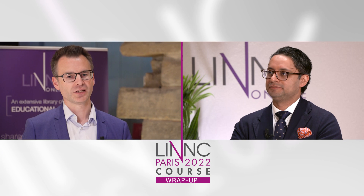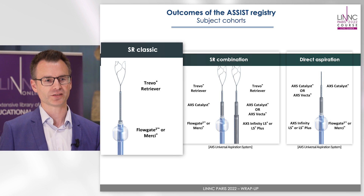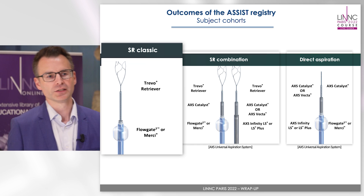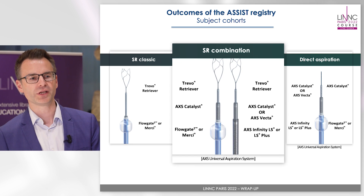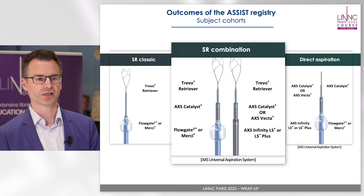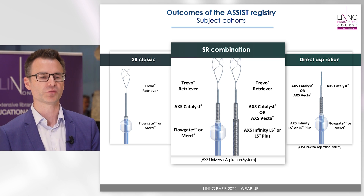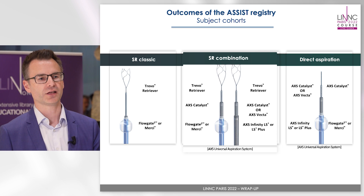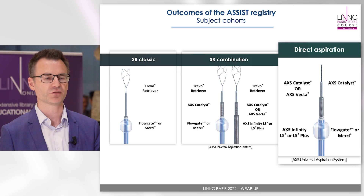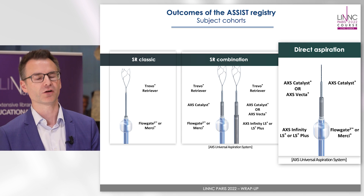So we predefined three different treatment techniques. One was the so-called classic approach: the use of a TRIVO together with a balloon guider. Then we had the stent retriever combination group, which means TRIVO plus an aspiration catheter — so Catalyst — and the use of a balloon guider or a long sheath. And last but not least we had the direct aspiration group: Catalyst or Vector plus a balloon guider or a long sheath.